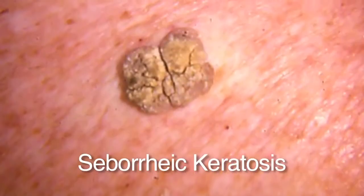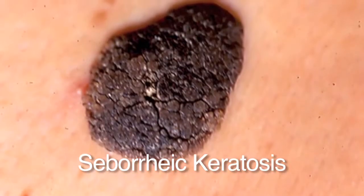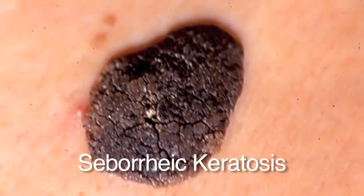Seborrheic keratosis are one of the most common skin growths we see, and we all will develop them as we get older. They look like warts — dry, little tan to brown growths that are stuck on the skin, almost like you can pick them off. They can be varying sizes and people can have hundreds of them. They're completely benign and of no consequence. They're easy to remove with liquid nitrogen if you want, but it's unnecessary. Occasionally they can become inflamed and irritated, particularly in areas where they get rubbed, and then we would freeze them off.